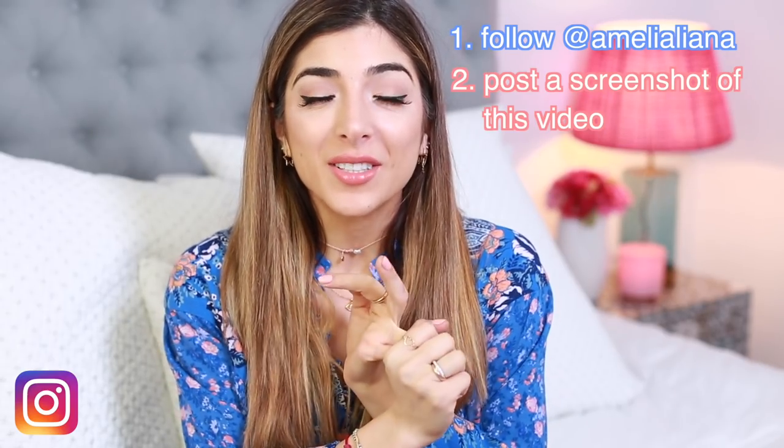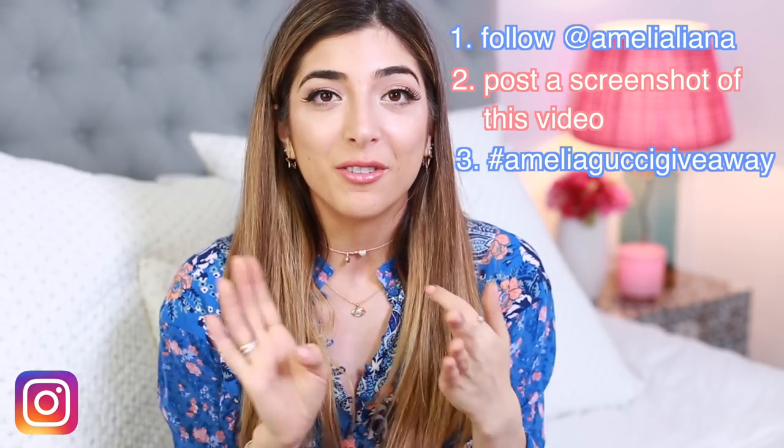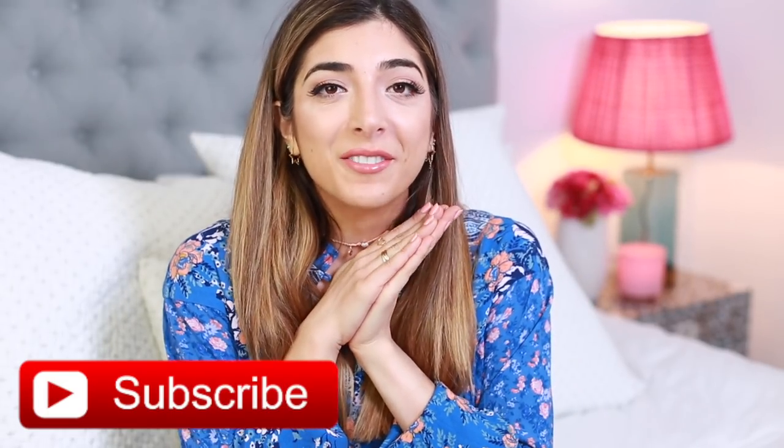Sadly I can't do giveaways on YouTube, so I'm doing this one on Instagram. To enter, make sure you're following me — my username is @AmeliaLiana — and post a screenshot of this video using the hashtag #AmeliaGucciGiveaway. The giveaway is global, so you can enter no matter where you live. You get to pick one of three colors: the cream, the black, or the red, and the winner will be chosen in three weeks. Good luck! It is honestly one of my favorite travel bags. I hope you've enjoyed this video and found it helpful — I'll leave everything linked below. Don't forget to hit subscribe, and I will see you guys in the next video. Bye!